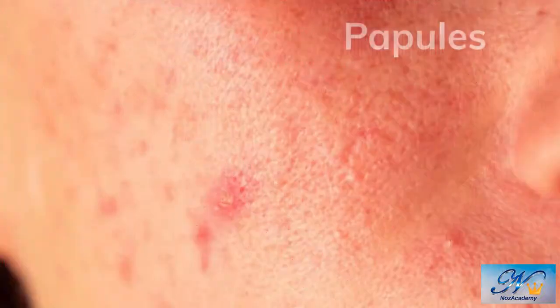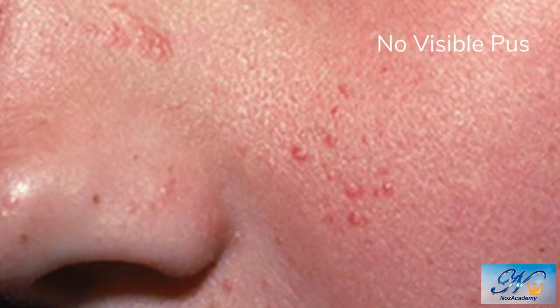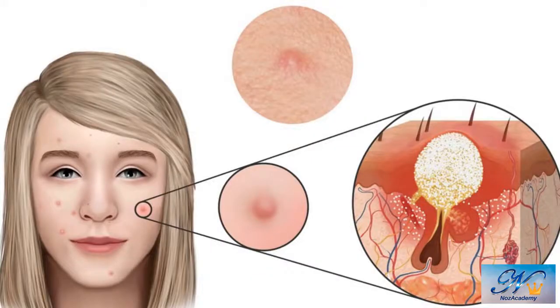Papules and pustules are the two most common types of inflammatory acne. The difference between them is that papules have no visible pus. Typically, the papule will fill with pus in a few days. Once pus is visible on the surface of the skin, it's typically called a pustule.